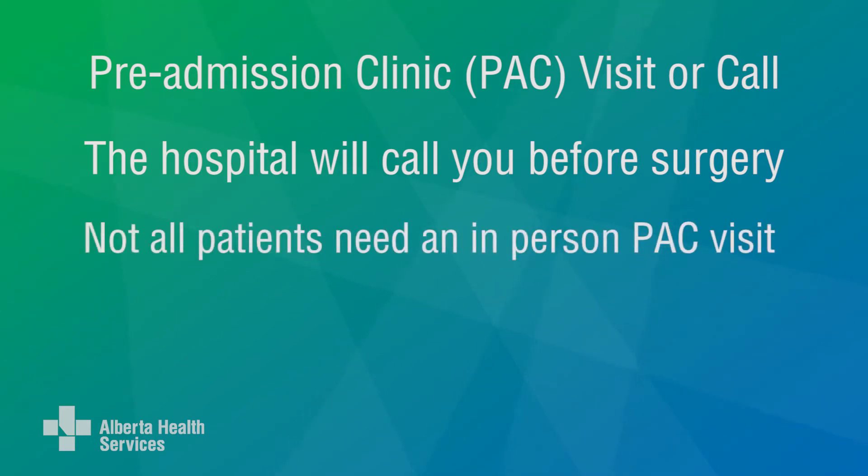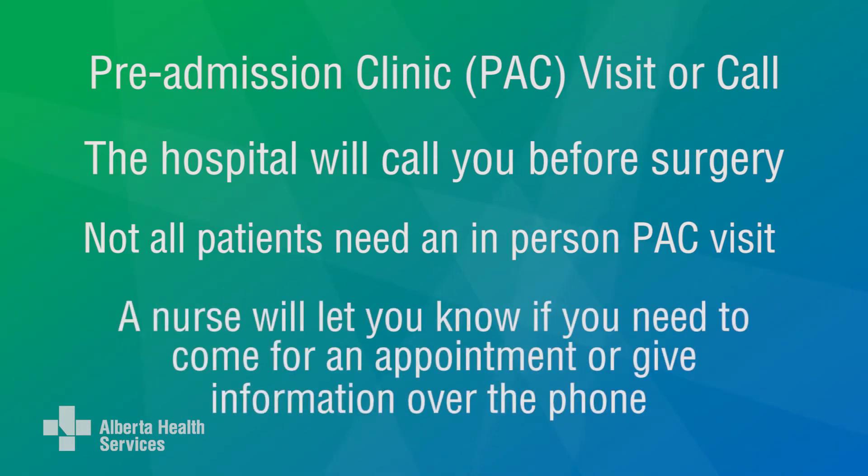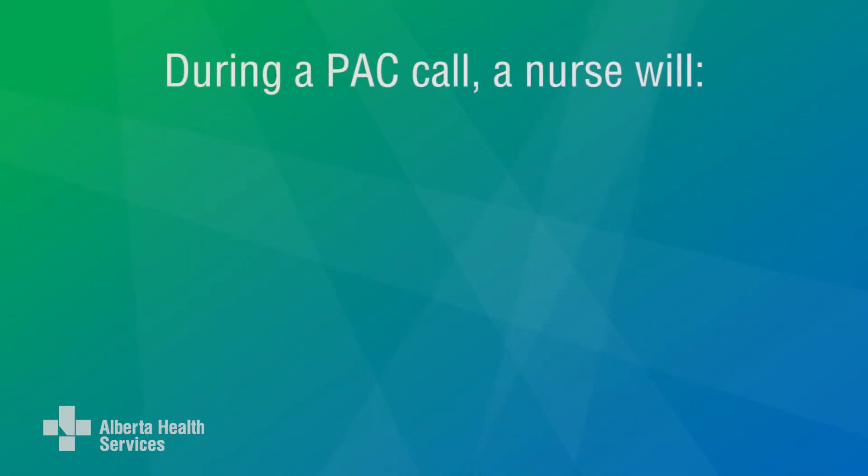Not all patients need an in-person PAC visit. A nurse will let you know if you need to come to PAC for an appointment, or if you will be asked to give information to a nurse over the phone. If you don't have to come to PAC before your surgery, you'll have a PAC call.